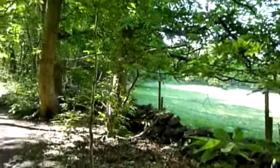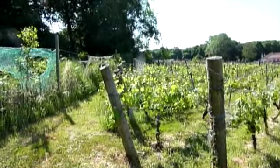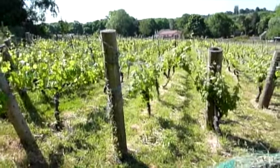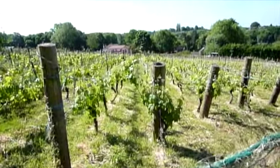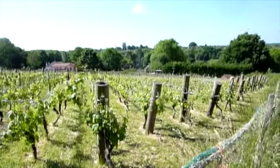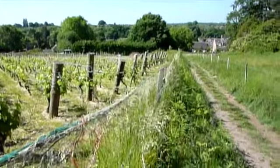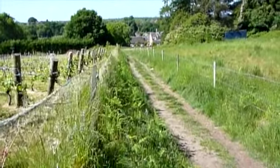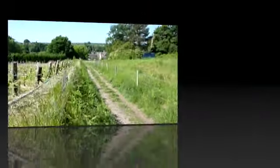Just going up here and then to the vineyard. We're back through the woods and come down to the Greysdew vineyard. Looking a bit better since last time. You can see right up into the village there. I'm going down this path at the bottom, then just turned right, and I'll be home in about 15 minutes.